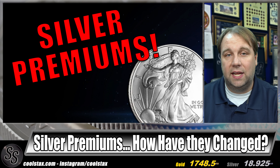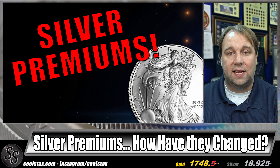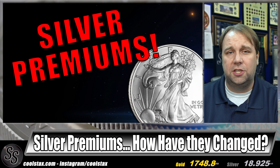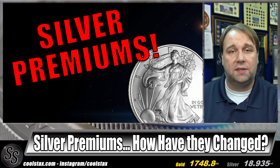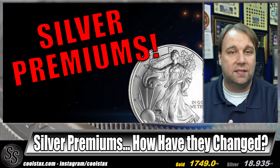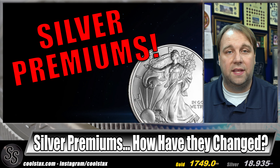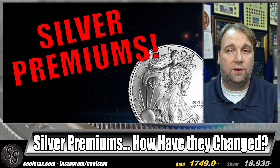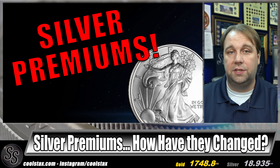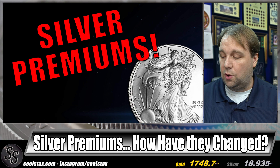We're going to go ahead and start taking a look at the premiums. As always, I do post all the numbers that I find for this series on a public spreadsheet, linked down below, and we'll take a look at that sheet in today's video. Since we are covering six online retailers, I highlighted the most expensive and the two least expensive for each category: generic any-date silver eagles, 2022 silver eagles, and one-ounce generic silver rounds.